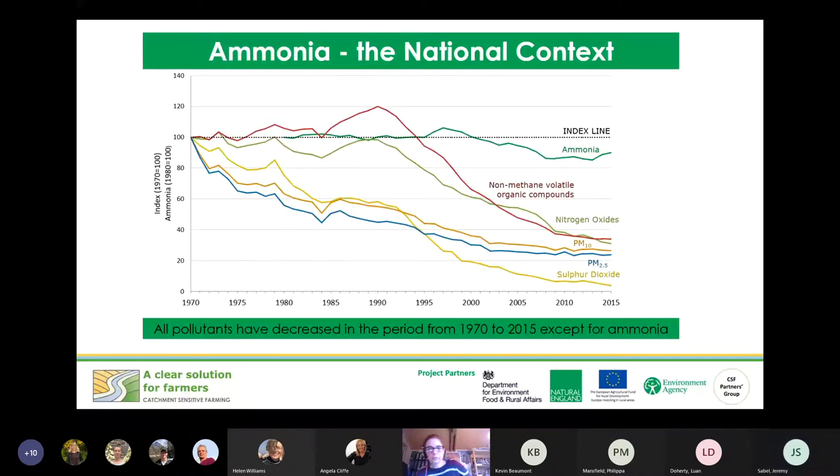Ammonia levels in the atmosphere have more or less stayed the same for about the last 45 years shown in this graph, and actually they've gone up since 2015 where the graph ends. This graph shows the air pollutants identified in the clean air strategy. You can see that volatile organic compounds, nitrous oxides, sulfur dioxide, and particulate matter have all come down due to various industry initiatives, whereas ammonia essentially has not come down, so it definitely needs to be tackled.